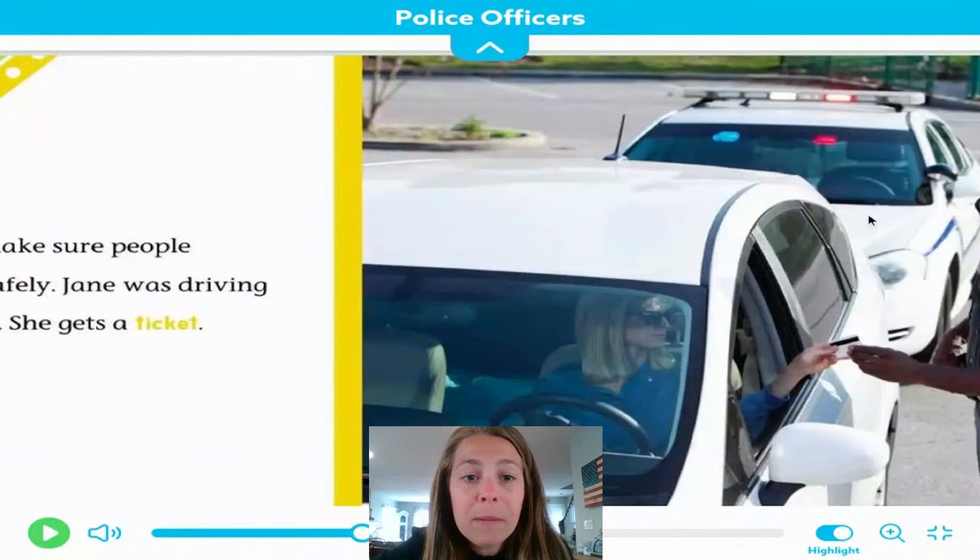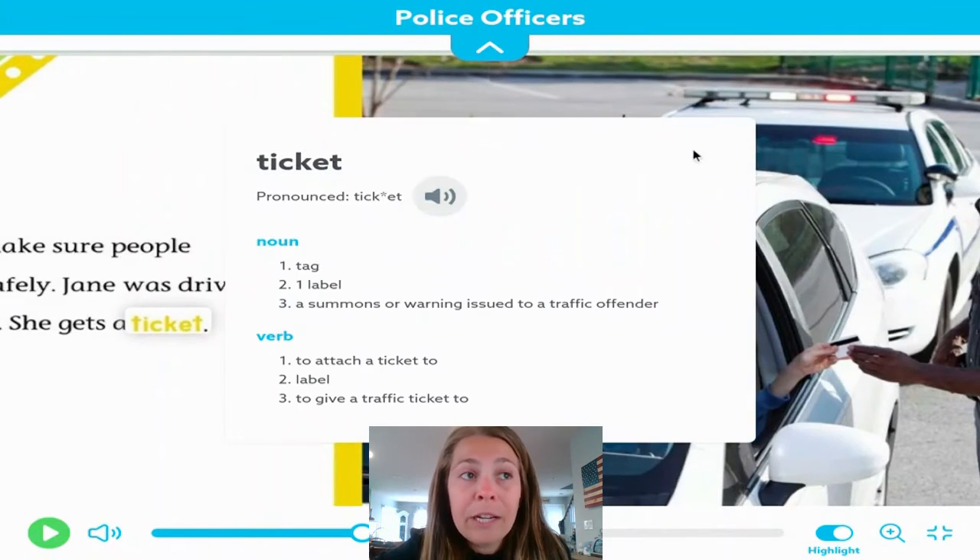They make sure people drive safely. Jane was driving too fast. She gets a ticket. A police officer saw that she was speeding or going too fast, and here the officer is taking her information. A person gets a ticket when they are doing something that was not following the laws or the rules. A ticket is something that has to be paid — like a traffic ticket, a summons, or a warning.